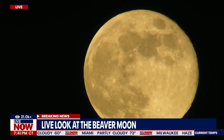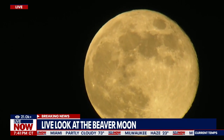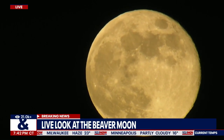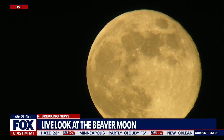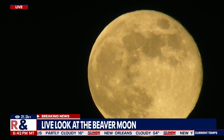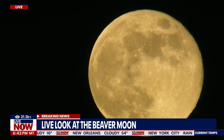November's full moon also goes by a number of names. It's also known as the digging moon, the frost moon, the freezing moon, the deer rutting moon, and the whitefish moon. The names highlight the onset of colder weather and the actions of animals who have to prepare for the winter.